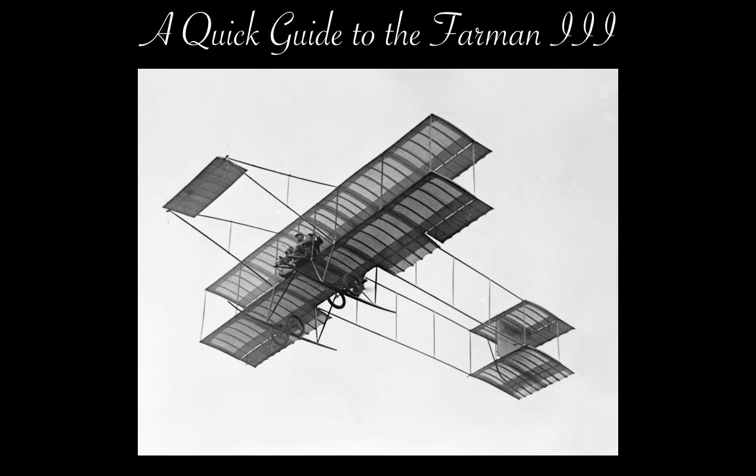This is a quick-ish guide to the Farman III, an early biplane trainer and reconnaissance aircraft that saw service during the Italo-Turkish War of 1911-1912 and the First Balkan War of 1912-1913. Therefore it represents one of the earliest aircraft to be used as warplanes.